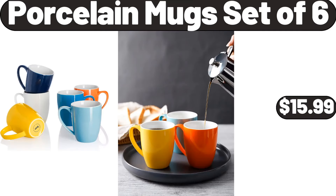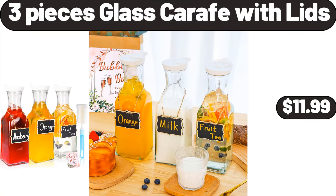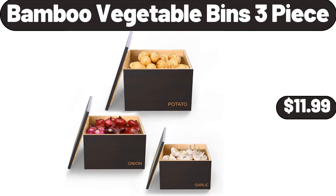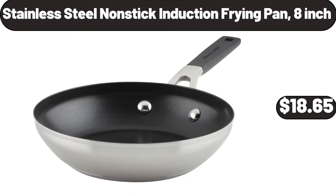Porcelain mug set of 6, $15.99. 3-pieces glass carafe with lids, $11.99. Light plain or vanilla non-fat yogurt, $1.79. Bamboo vegetable bins 3-piece, $11.99. Stainless steel nonstick induction frying pan, 8-inch, $18.65.